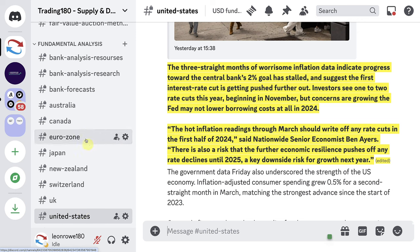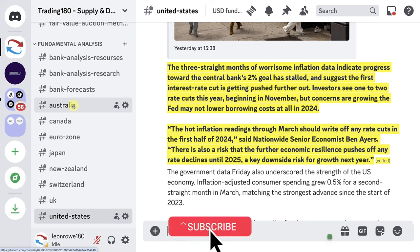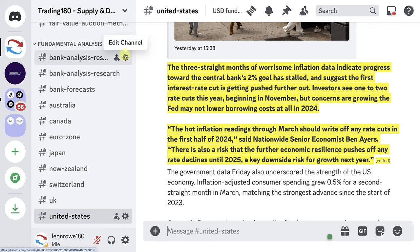The hot inflation reading through March should write off any rate cuts in the first half of 2024, says Nationwide senior economist Ben Ayers, with a risk that further economic resilience pushes off any rate declines until 2025. The dollar is still looking like a buy on pullbacks. I'm also in a euro/dollar short — I'll go over that entry and result next week regardless of outcome.